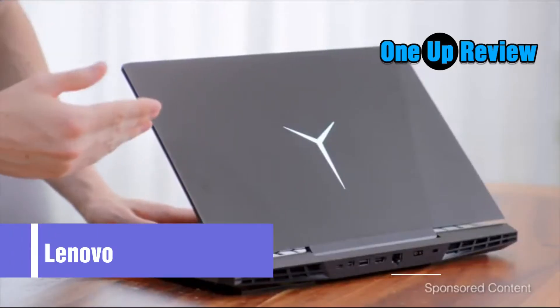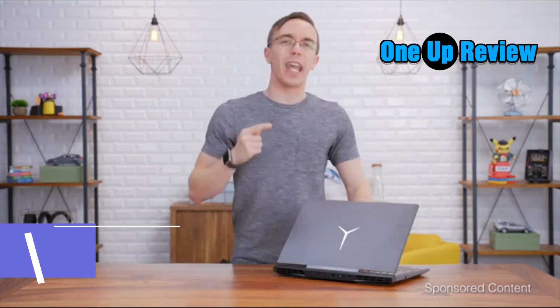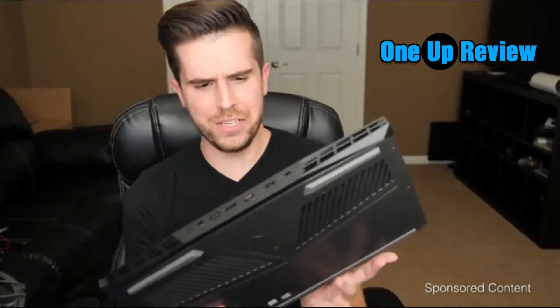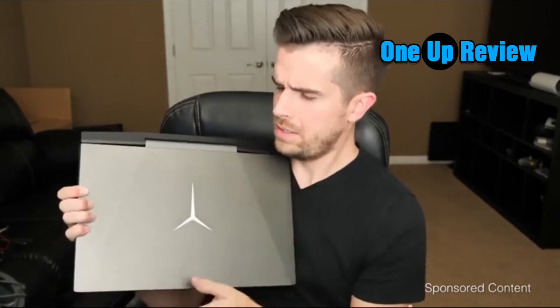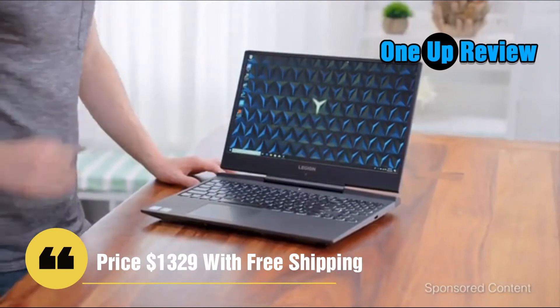This is the Legion Y7000. If you guys are not familiar, Legion is Lenovo's gaming brand and they're doing some really interesting stuff — combining that clean white lighting with the all matte black look. This is a seriously different gaming laptop.